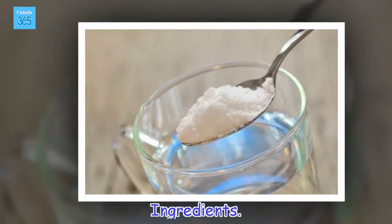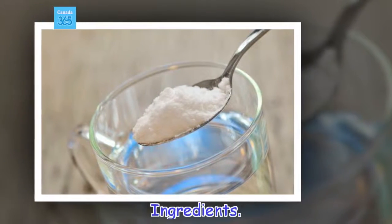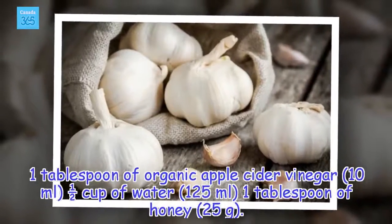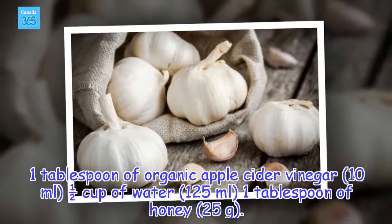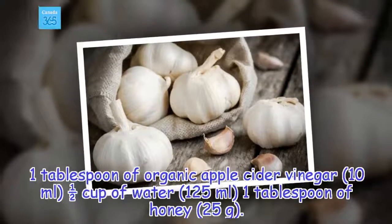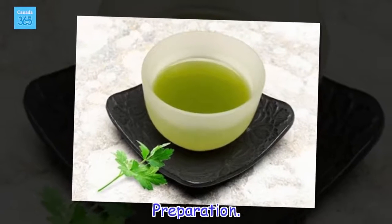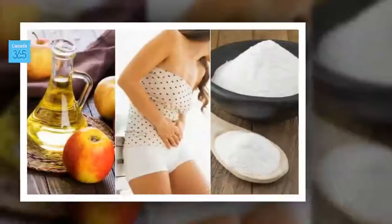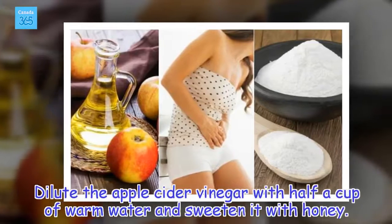Ingredients: 1 tablespoon of organic apple cider vinegar (10 milliliters), 1 half cup of water (125 milliliters), 1 tablespoon of honey (25 grams). Preparation: Dilute the apple cider vinegar with half a cup of warm water and sweeten it with honey.